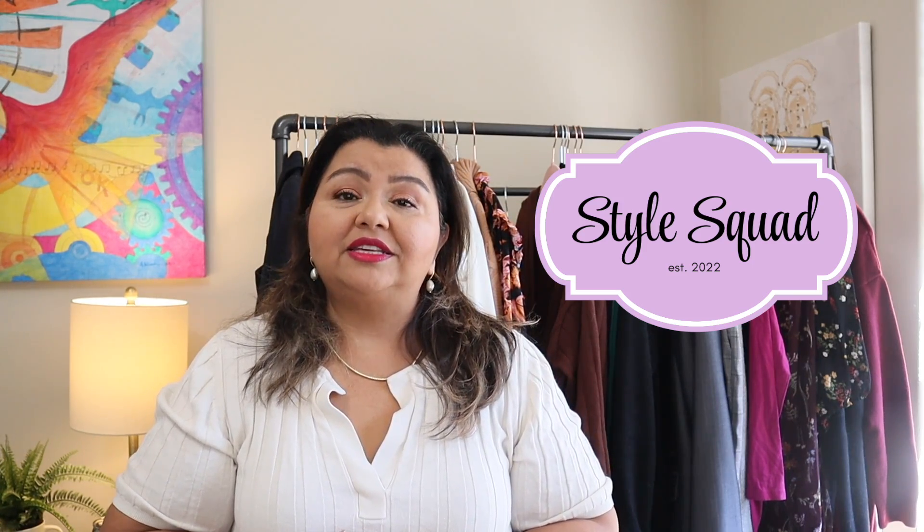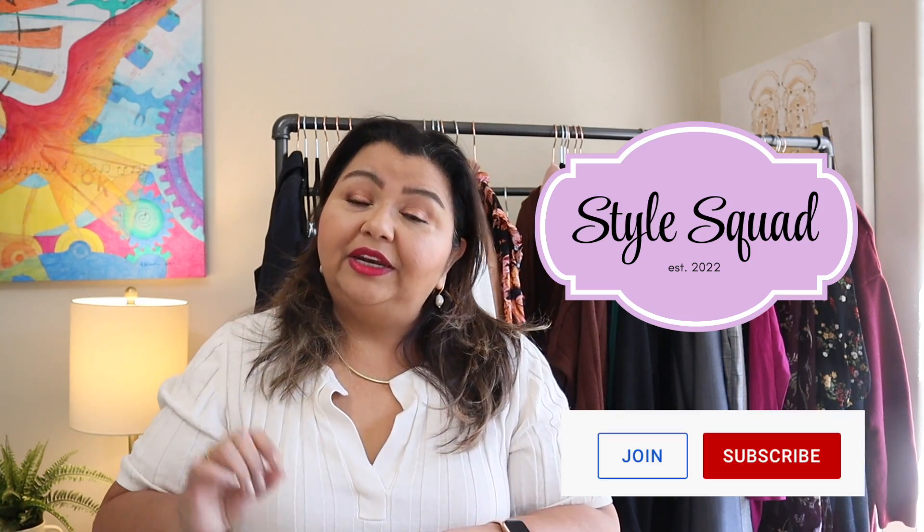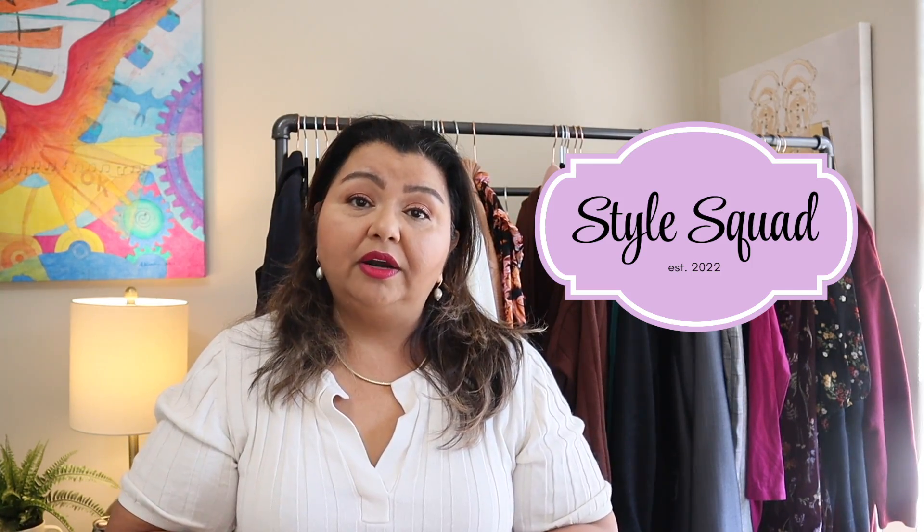Before we dive in I would like to give a big shout out and thank you to the sponsors of my channel, and that is the Style Squad. If you're not familiar with what the Style Squad is, it is my membership here on YouTube. If you're on desktop and you look down at the subscribe bar, you'll see a little box that says 'join.' You hit that, a video will pop up that will go over all of the different perks in the Style Squad. For those of you ladies that have signed up, thank you so much. You are my people. I truly appreciate you.